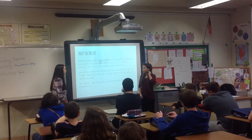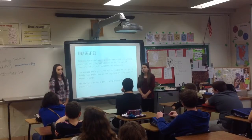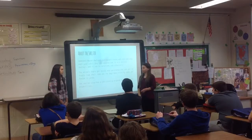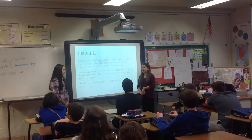Homeward Bound also has a job training program for people with disabilities, so they can train them to get to jobs on time, and it kind of just helps them feel better and play together.